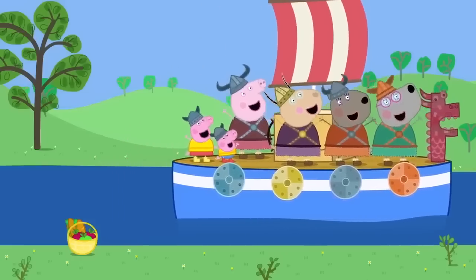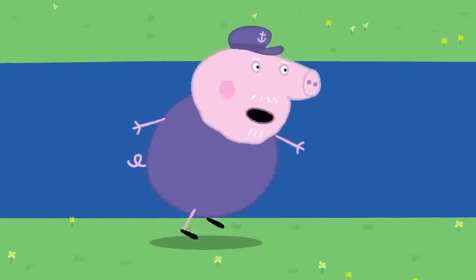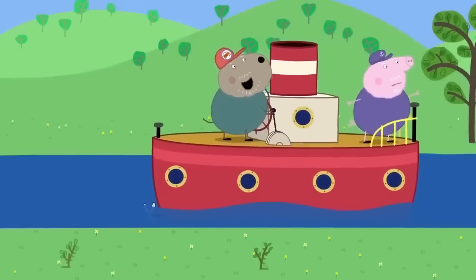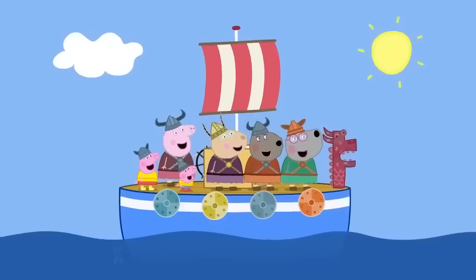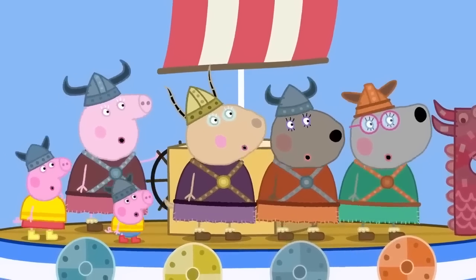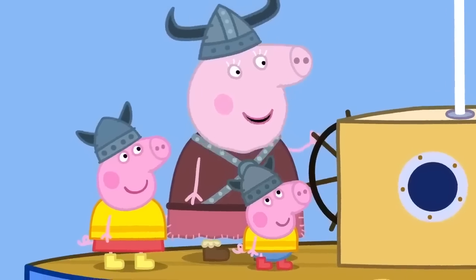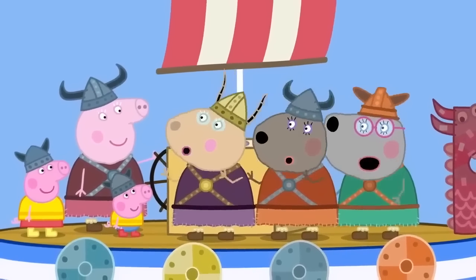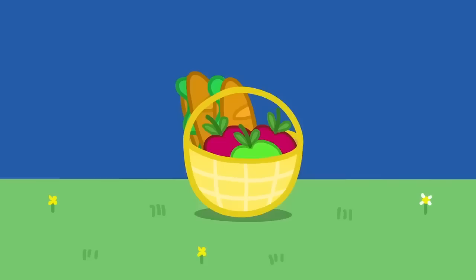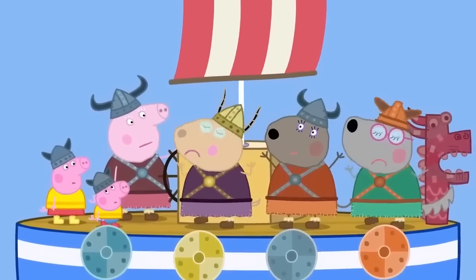'Vikings, onward! Roar!' Grandpa Pig realizes they've taken his boat. 'My boat!' The picnic basket has been left behind. 'Vikings, Vikings, Vikings! We sail across the sea! We like to shout, we like to sing, we like a cup of tea!' All this sea air is making everyone hungry. 'Where is the picnic basket? We've forgotten the food! I'm so hungry!'